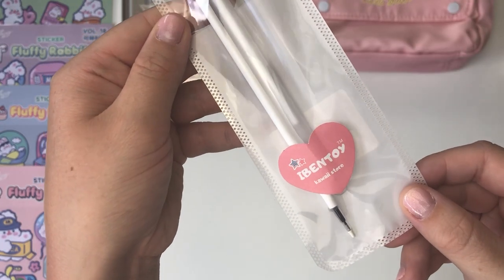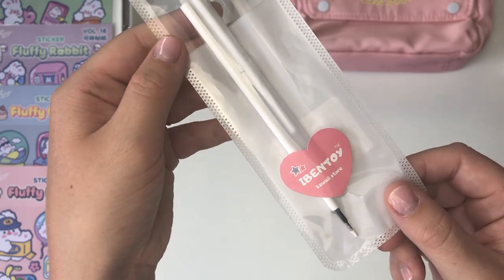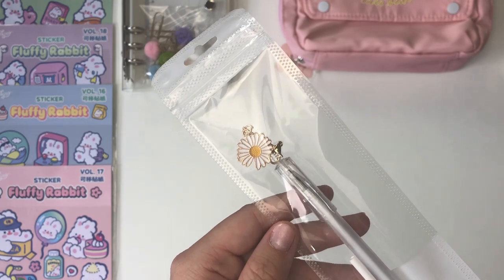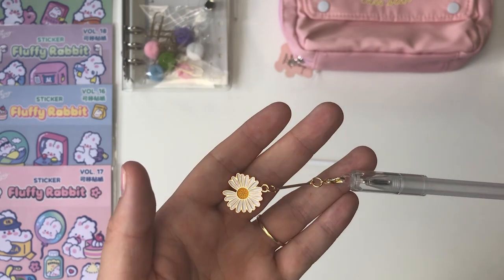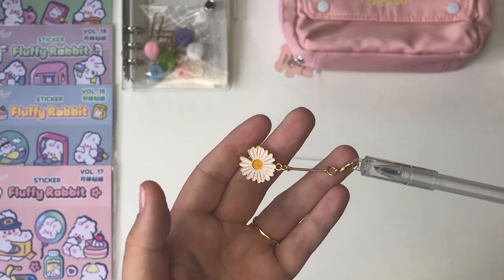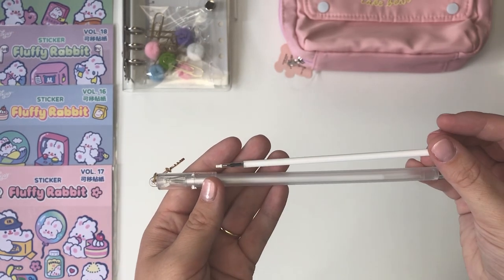The next pen I selected might actually be their own design because it says 'a bento kawaii store,' and I selected it because of this beautiful daisy charm at the end. Let me take it down and show you — at the end of the pen you can see there's this gorgeous daisy charm. I love it so much, and it also comes with a refill which is really handy.